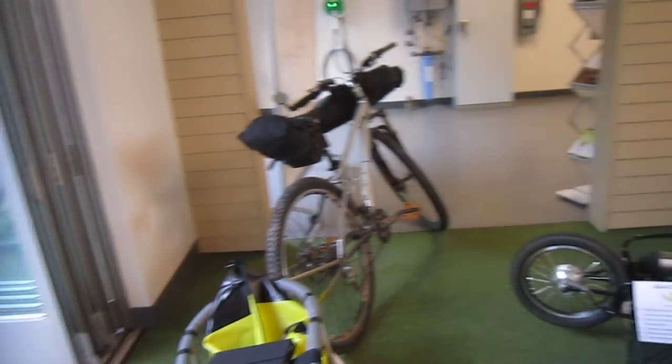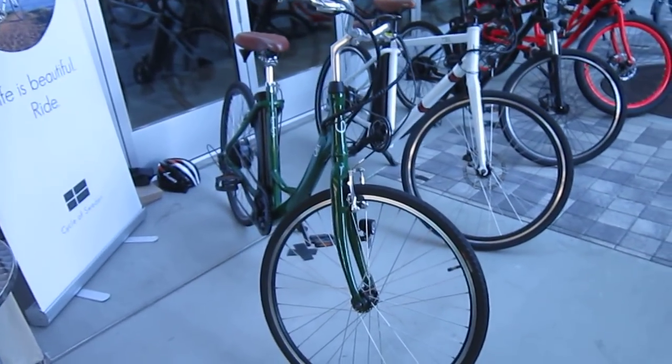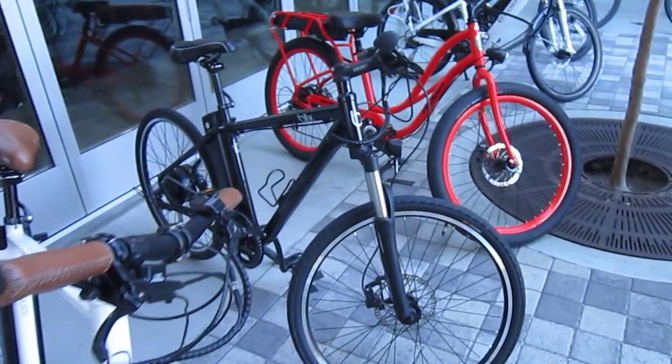There's the Watt Wagon — brought two of them. The Blix is here for the first time: the Comfort, the Stockholm. I've got their folding bike up front.